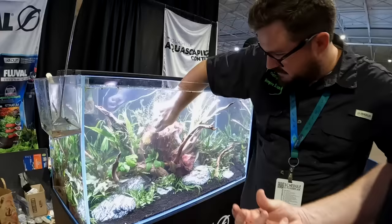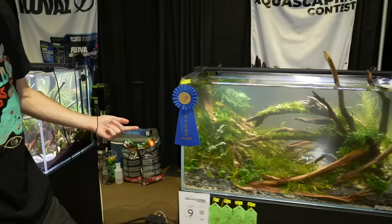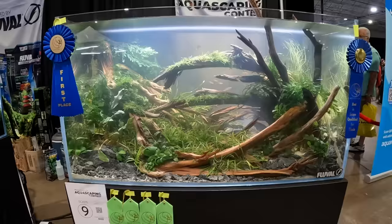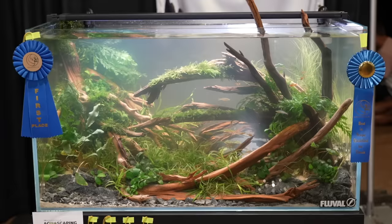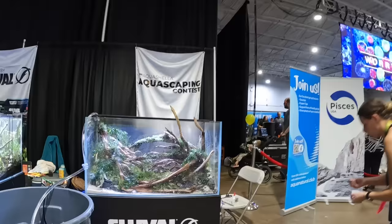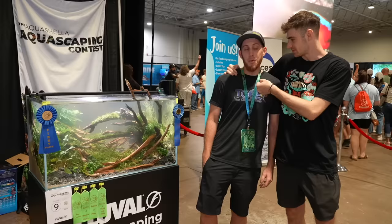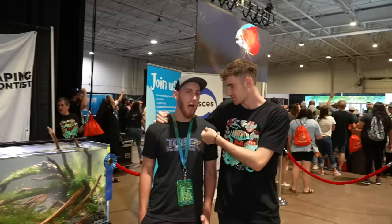This is the Fluval aquascaping contest — some of the best aquascapers from around the world, the most inspirational. And this is the first place aquascape. This is Grant, he's the one that actually aquascaped this. Shelby and himself went through it as a team project — they didn't have all of these curvy structures, they had to make all of those. What did you win? $1,000. What are you going to do with the money? We've got 304 tanks in the house currently, I want to be at 500 by the end of the year. Most people say they're going to Disney World — Grant is going to buy more fish tanks.